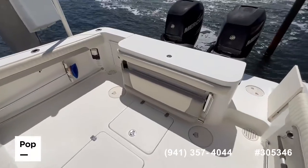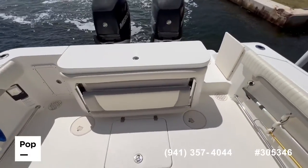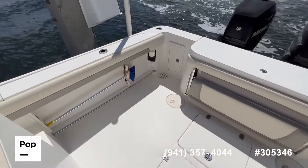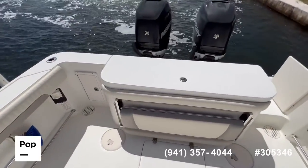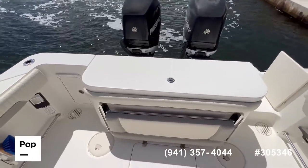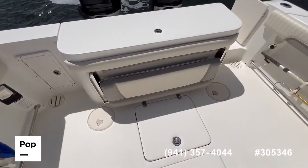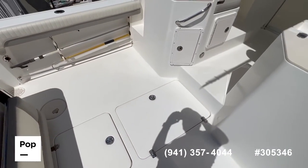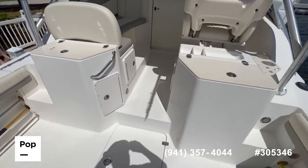You have a nice pullout bench here, which you will see in more detail in the pictures. Gunnels and rod holders on each side. There's a big fridge box here in the middle. You have access to your bilge and batteries through these hatches in the middle, and then another storage compartment in here, right at the midship.